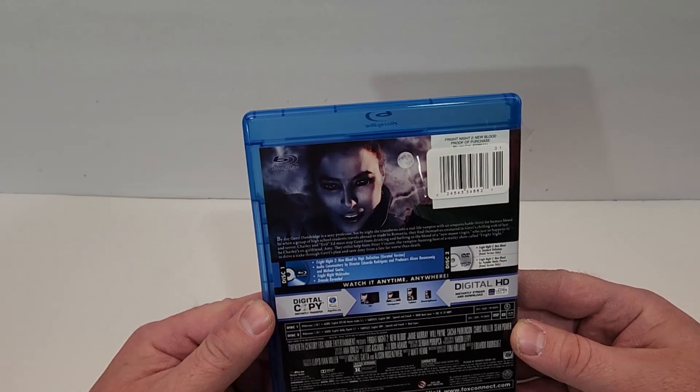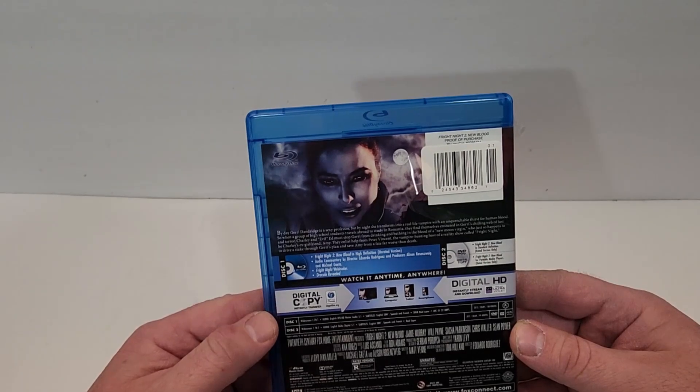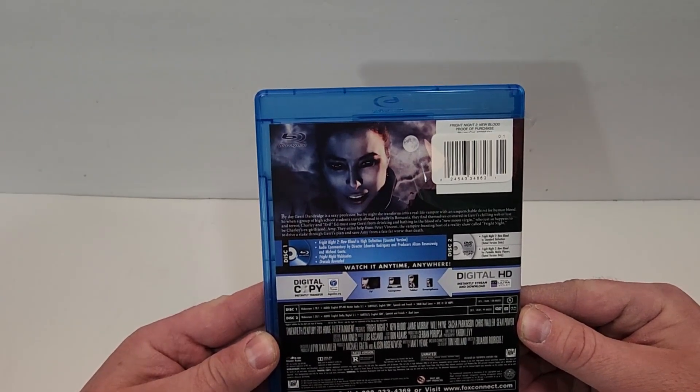Disc one is the Blu-ray with special features, including audio commentary by the director and producers, Fright Night webisodes, and Dracula Revealed. Disc two is the DVD and the digital copy. Both include the rated version only.